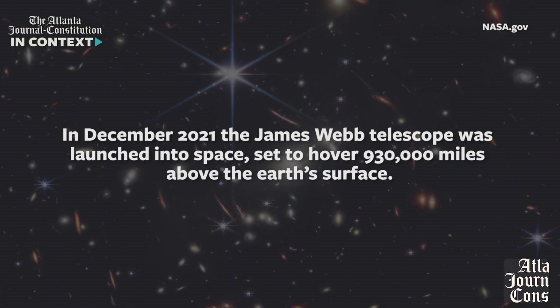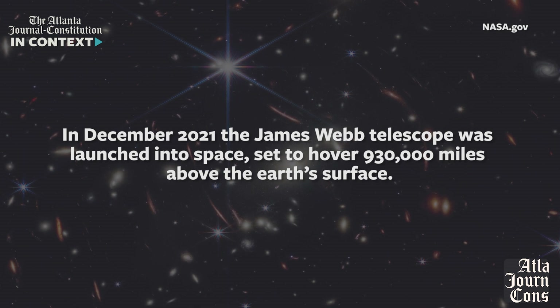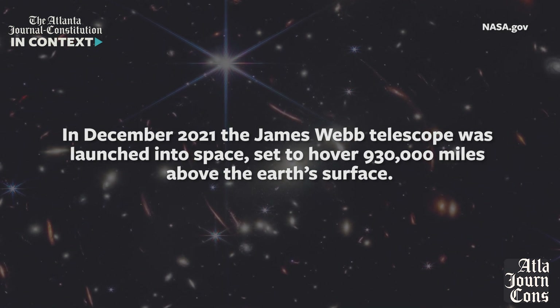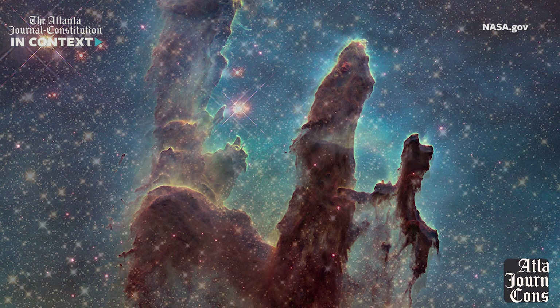It would take NASA 20 years and 10 billion dollars to complete construction of the telescope in 2016. Then in December 2021, the James Webb Telescope was launched into space, set to hover 930,000 miles above the Earth's surface.